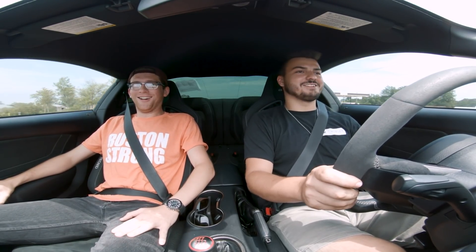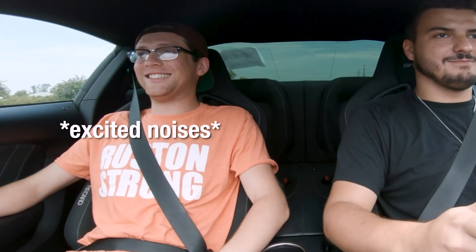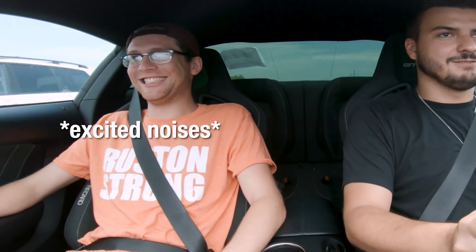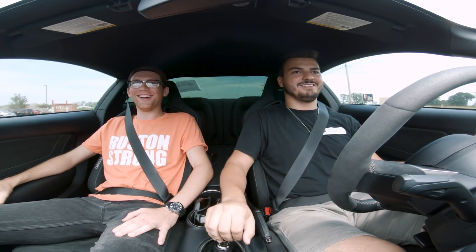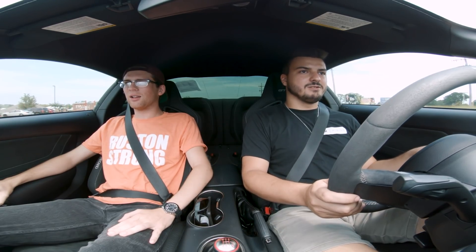That's bone stock too — it doesn't even have a tune on it yet. The craziest part about it — so we're in sport mode right now. I'm going to swap it to comfort mode. Pretty smooth. Oh yeah, very very smooth. I was expecting like the lurch.